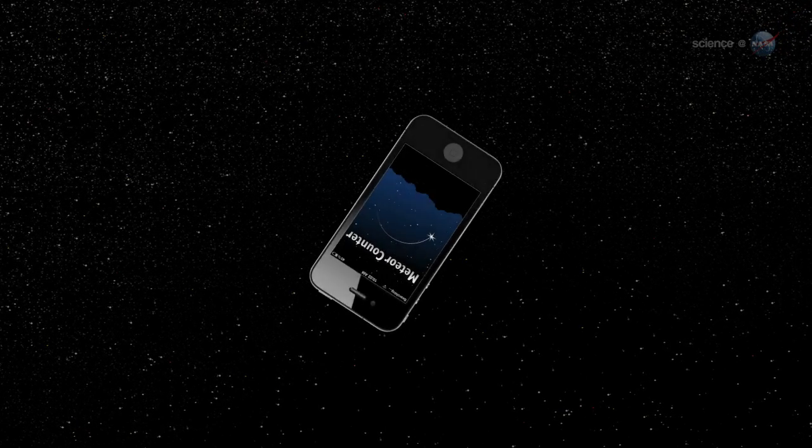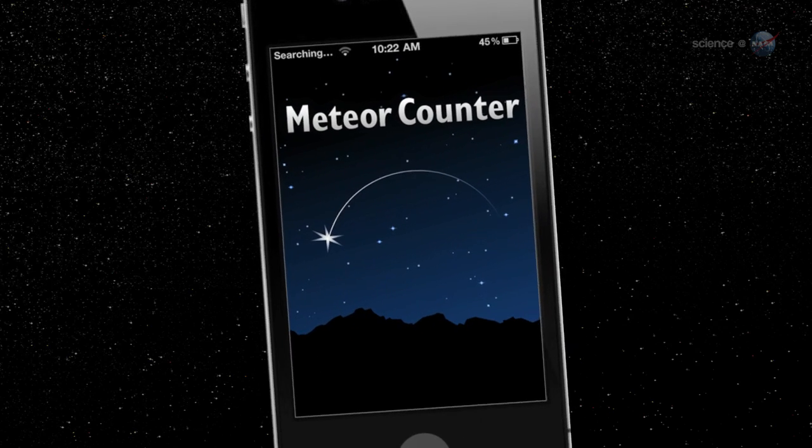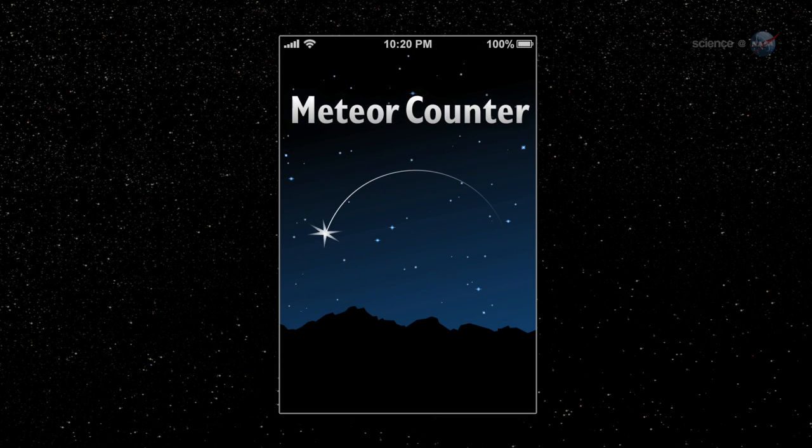With so much stuff zeroing in on our planet, NASA could use some help keeping track of it all. Enter the Meteor Counter, a new iPhone app designed to harness the power of citizen scientists to keep track of meteoroids.